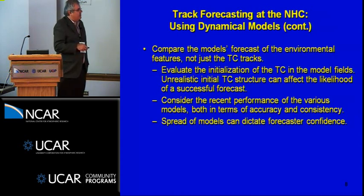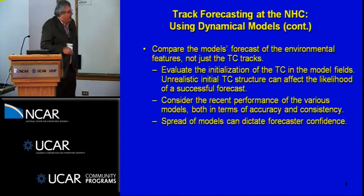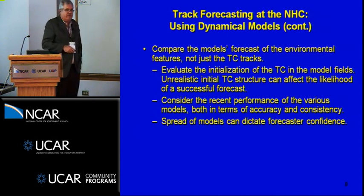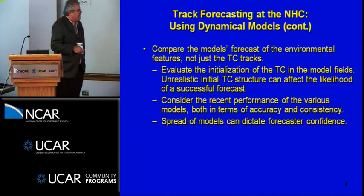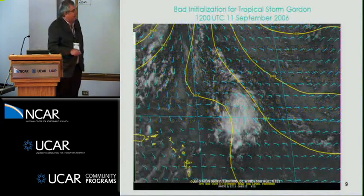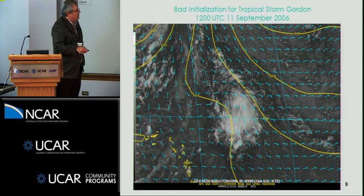We look at the evolution of forecast fields from the models — not just the predicted tracks but the environmental fields — and at how well the tropical cyclone is initialized. If we see an unrealistic structure, we won't take that forecast seriously. We'll also consider whether one particular model is doing well during the life of a storm in terms of accuracy and consistency, and note our confidence in the forecast, which emergency management decision makers really want to know. Here's an example where we have a weak tropical storm and the GFS fields show only a weak trough — a bad initialization — so we wouldn't take the evolution of that solution too seriously.